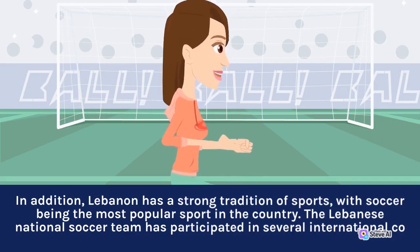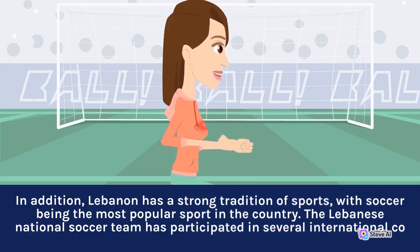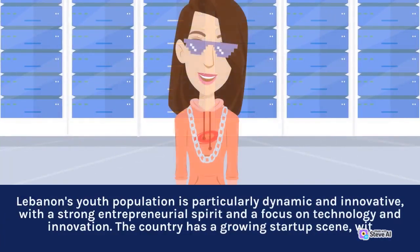Lebanon has a strong tradition of sports, with soccer being the most popular sport in the country. Lebanon's youth population is particularly dynamic and innovative, with a strong entrepreneurial spirit and a focus on technology and innovation. The country has a growing start-up scene.